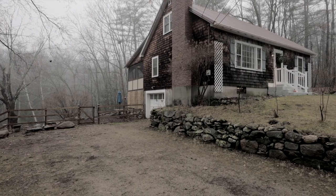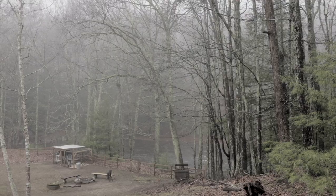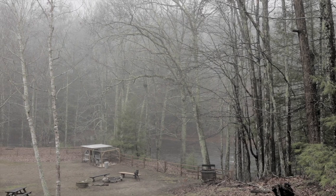The sights and sounds of the Isinglass River will become the backdrop of your life in this four-bedroom cape on a 1.2-acre lot abutting the river.